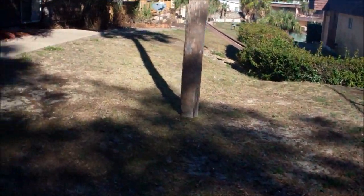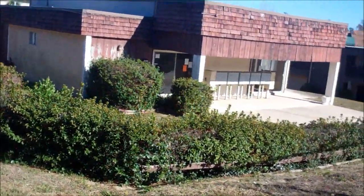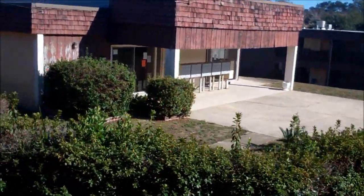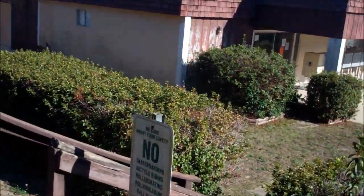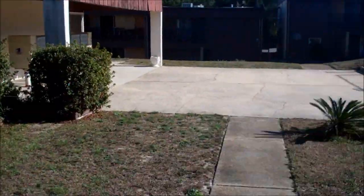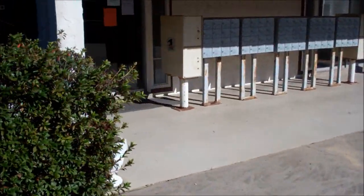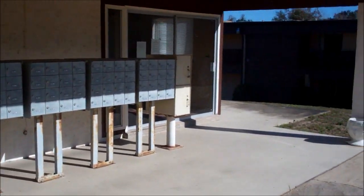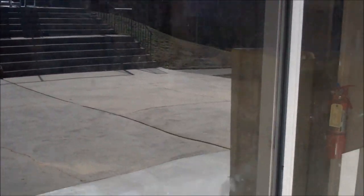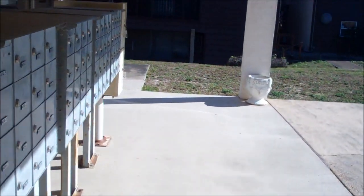As we continue along the common area, this looks like a main gathering place. Also, it looks like I see some mailboxes. There are some mailboxes — there they are. There's also the common area. I don't know if you can see in there or not. Let's see if it's open — nope, it's locked.